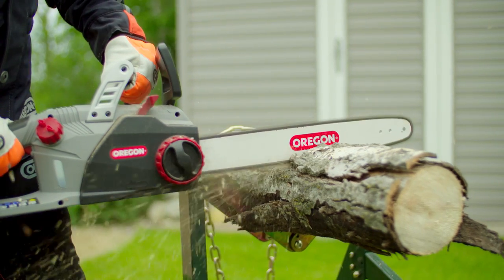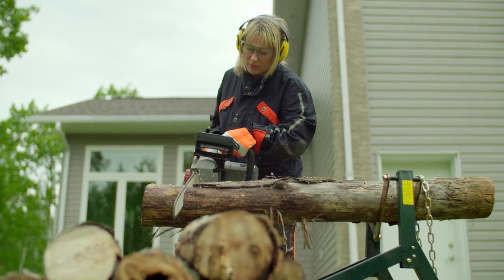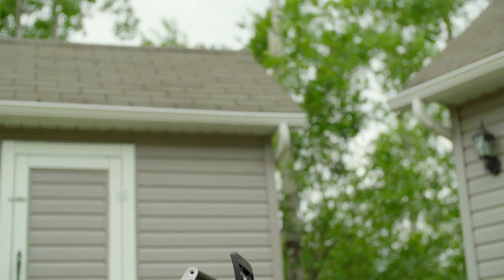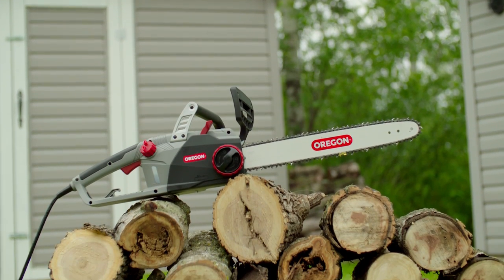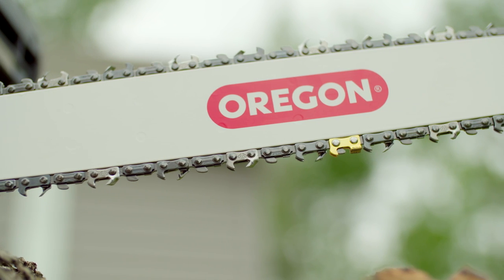Ergonomically designed, this 12-pound saw is well balanced and fitted with a comfortable handle to reduce fatigue, so you can keep going as long as the job requires. The CS1500 self-sharpening electric chainsaw from Oregon — the only chainsaw you'll need for the big jobs.